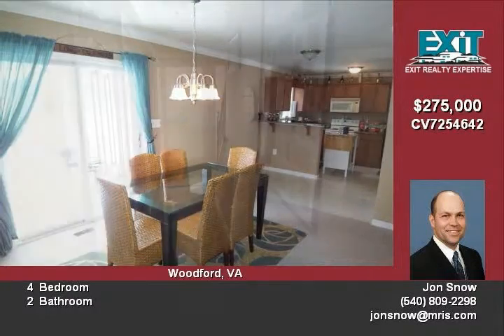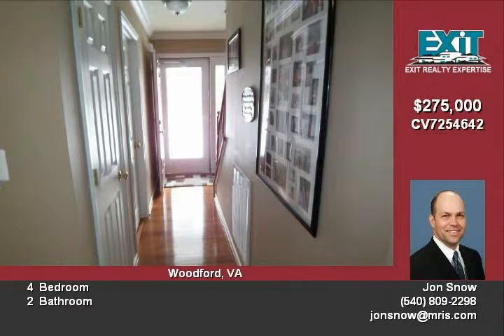Main level master with cathedral ceiling and a large master bath and walk-in closet. Bedroom upstairs large enough to be a master bedroom. Extra-wide country porch. Basement has a climate-controlled crawl space.